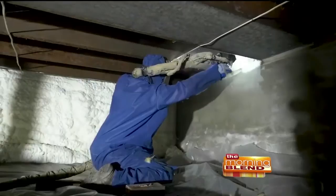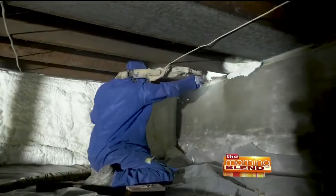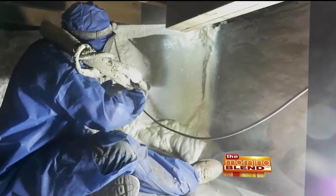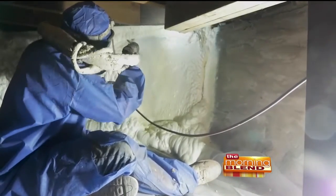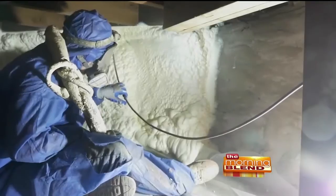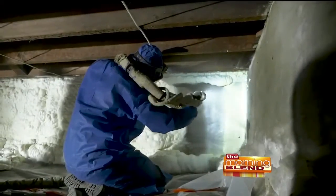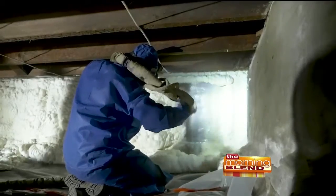Keep in mind, you want some type of heat source around that plumbing. So it's best to get the insulation on the outside of that plumbing structure — let whatever heat source is on the inside of the home get to that plumbing, and that insulation on the outside stops that cold temperature from getting to the inside.